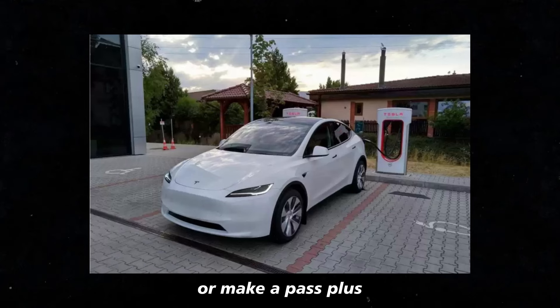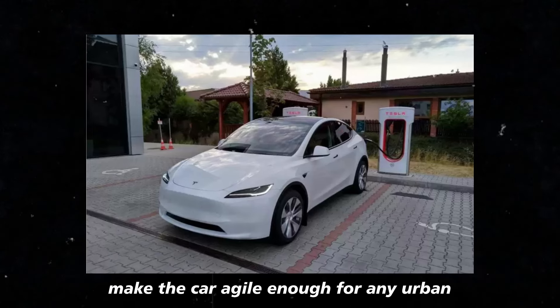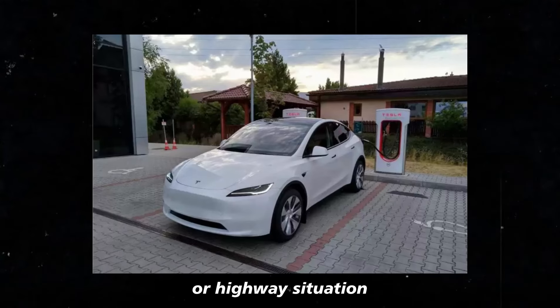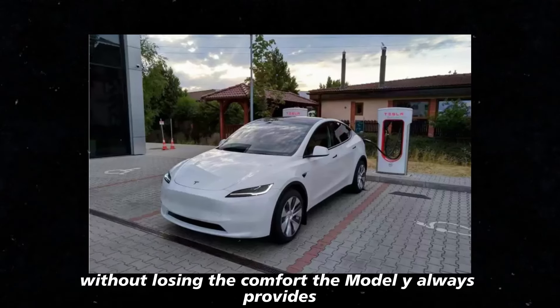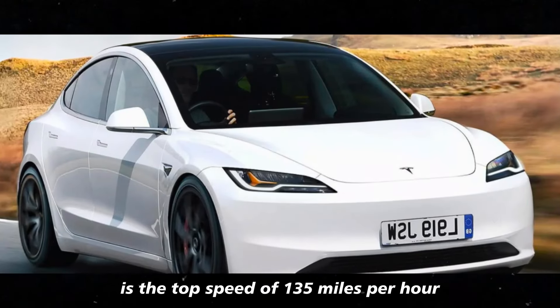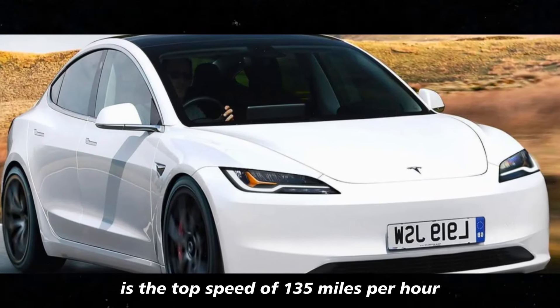The 6.6-second 0-to-60 time makes the car agile enough for any urban or highway situation without losing the comfort the Model Y always provides. Another interesting point is the top speed of 135 miles per hour.